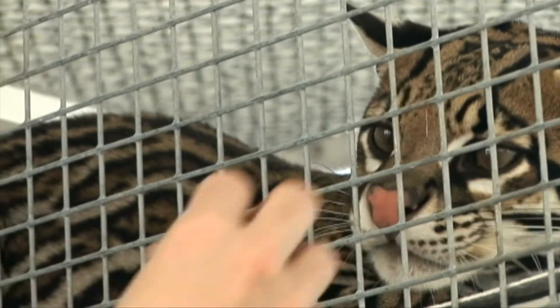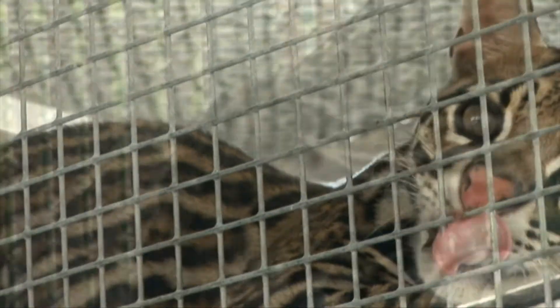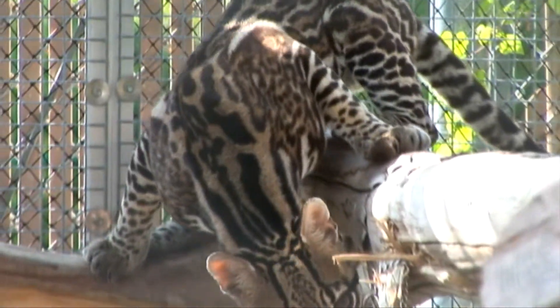We also feed him fish. He gets a bone once a week, as well as other meat items like rats and rabbits.